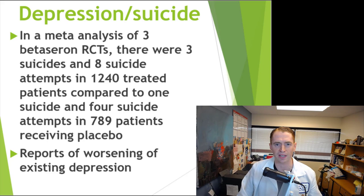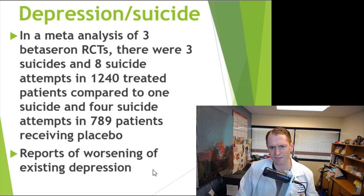Regarding depression and suicide: in a meta-analysis of three beta-seron randomized controlled trials, there were three suicides and eight suicide attempts out of 1,240 treated patients, compared to one suicide and four suicide attempts in 789 people receiving placebo. It's reported that these drugs don't necessarily cause depression, but if you have depression, they could worsen the symptoms. So I usually don't recommend these medications to people who have poorly controlled depression. If your depression is controlled, it's usually not a big deal.